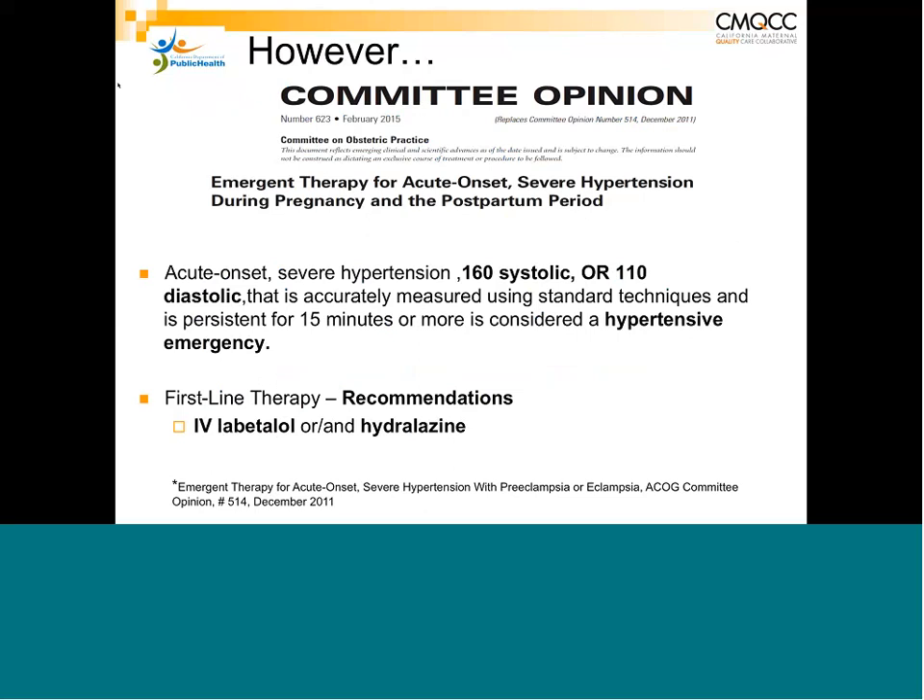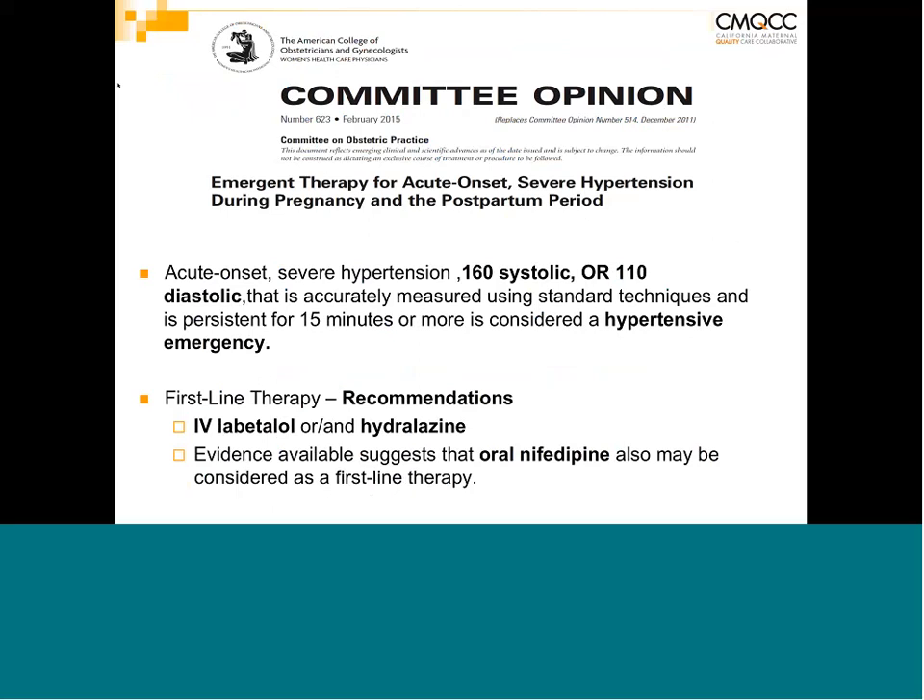A recent update of the committee opinion recommends intravenous labetalol and intravenous hydralazine as primary drugs — either can be used as first-line therapy. Because of difficulties with IV access, evidence now supports oral nifedipine as first-line therapy as well. This is official per the ACOG bulletin of February 2015 and is a very useful alternative.